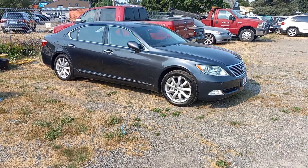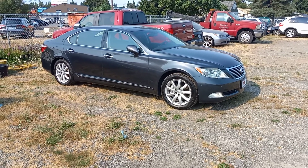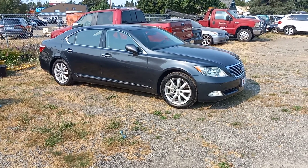Hi, this is Ben with 9999 Auto Center, and this is my video on our 2007 LS460L.